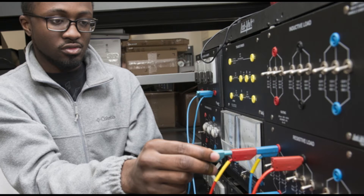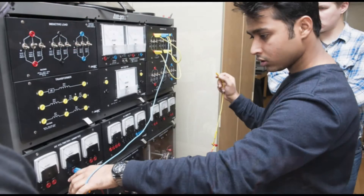The Power Systems Laboratory is a modern power electronics and electric machines laboratory equipped with a Lab-Volt 0.2 kW electromechanical training system that includes various power systems.